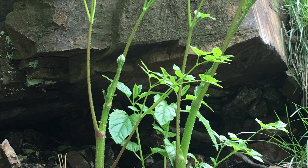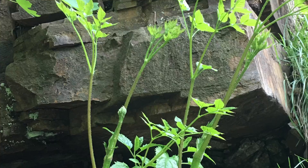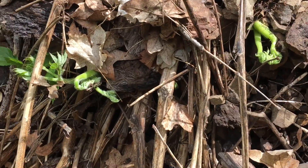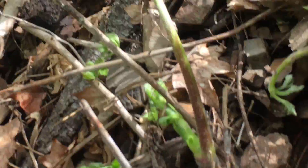You can see some of the old stems from last year that have dried up. There it is — just the first leaves of Aurelia.